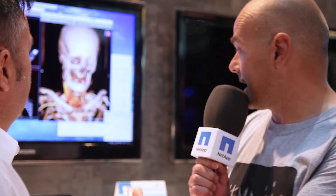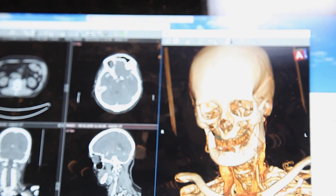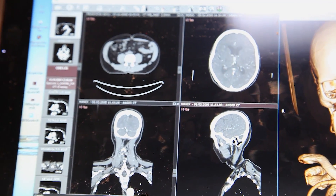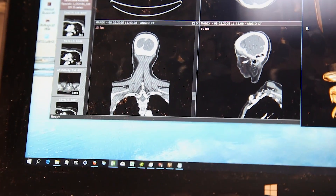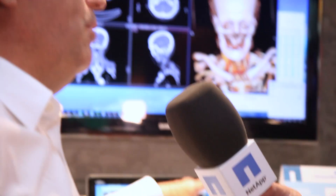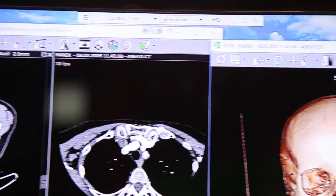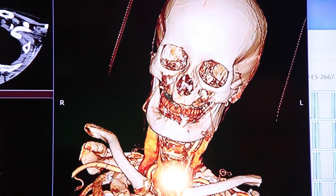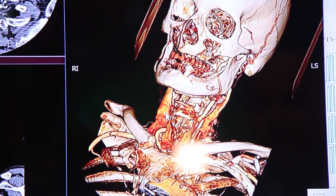What we're looking at behind us here is we're running a medical application — this is actually running from Oslo down to Barcelona over Wi-Fi, and this works absolutely flawless. What this shows is the ability to deliver really complex and challenging applications graphically, but to have that user experience that somebody would expect at their physical desktop or physical workstation.